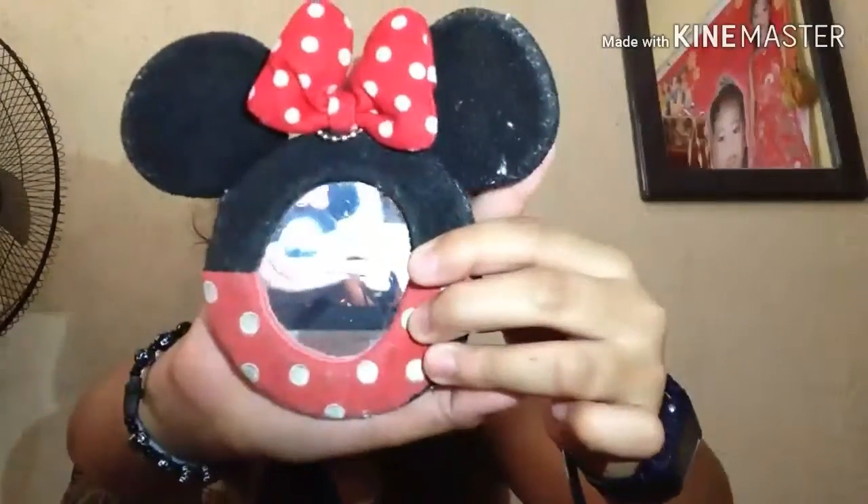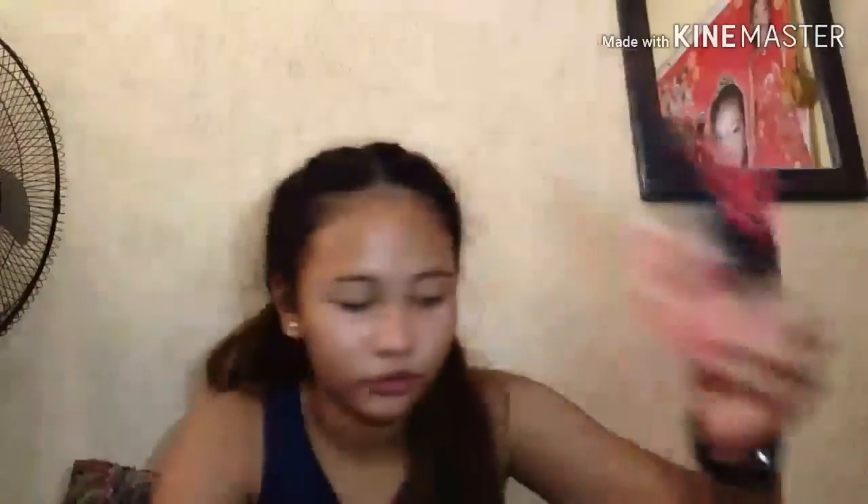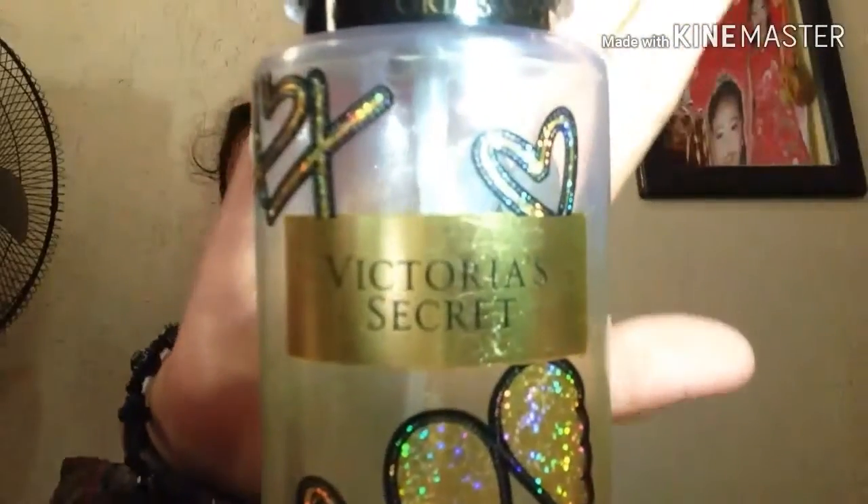Next is the second packet. There's a Mimi Mouse design item — you might see it. And then there's a perfume from Victoria's Secret — Gold Angel, even though I'm not really an angel!